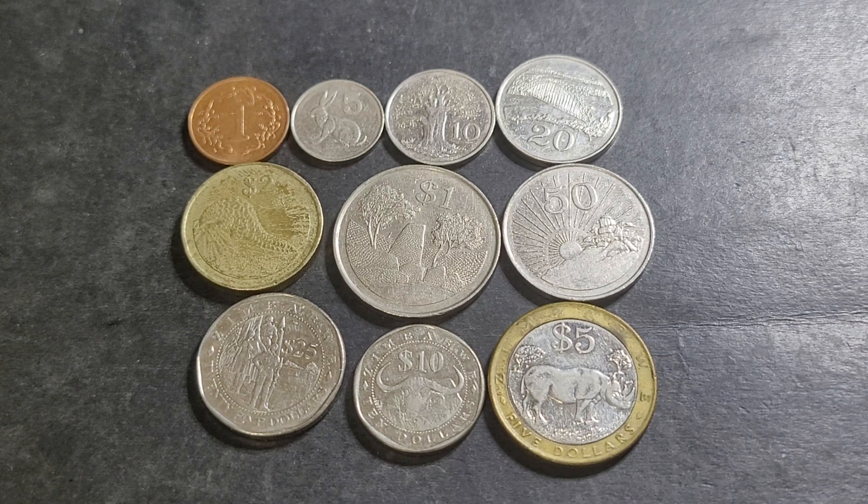Hello and welcome back to Kumani's Coins and Bank Notes. Today we're looking at Zimbabwe's first coins, under the name of Zimbabwe.